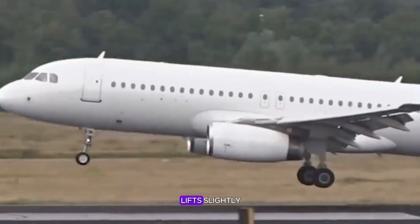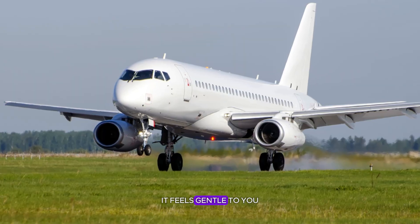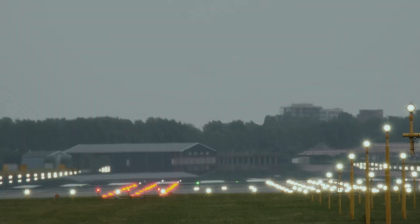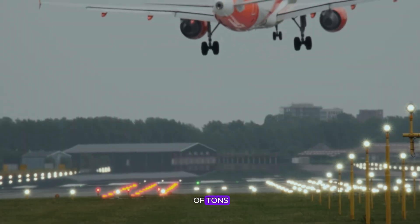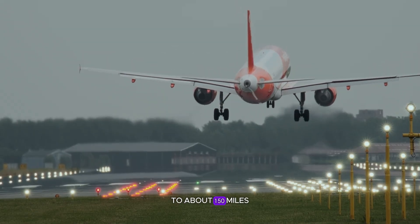Seconds later, the nose lifts slightly — what pilots call the flare. It feels gentle to you, but it's a violent ballet of physics. The plane, weighing hundreds of tons, is slowing from 180 miles per hour to about 150 miles per hour while dropping toward the ground.